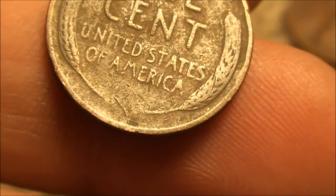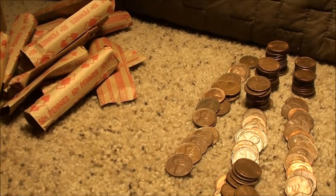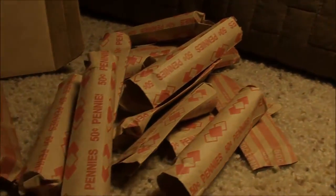Alright guys, I appreciate you watching. I liked it, man — this was really cool. I'm definitely going to look for some more customer-rolled pennies. Until next time.